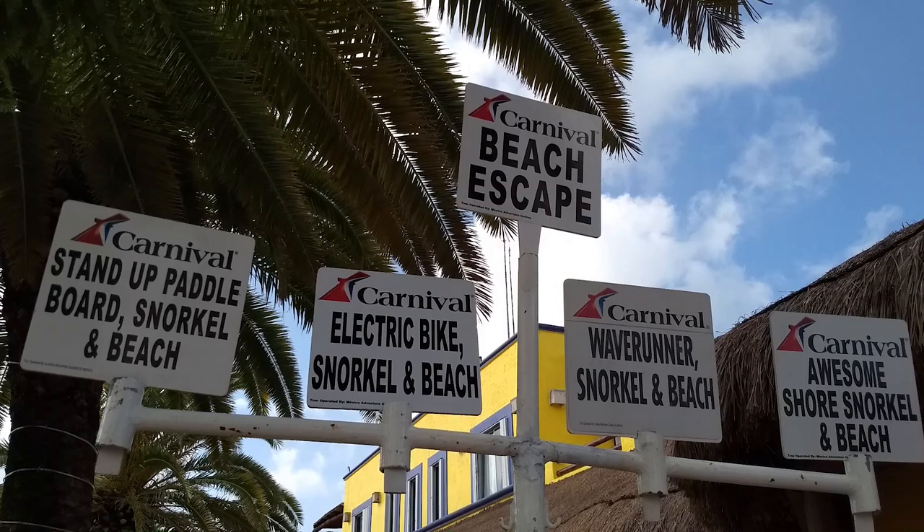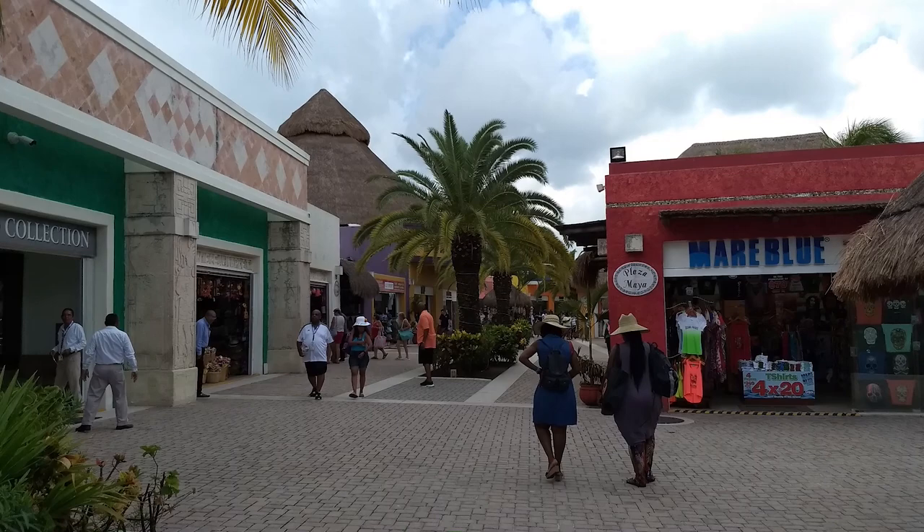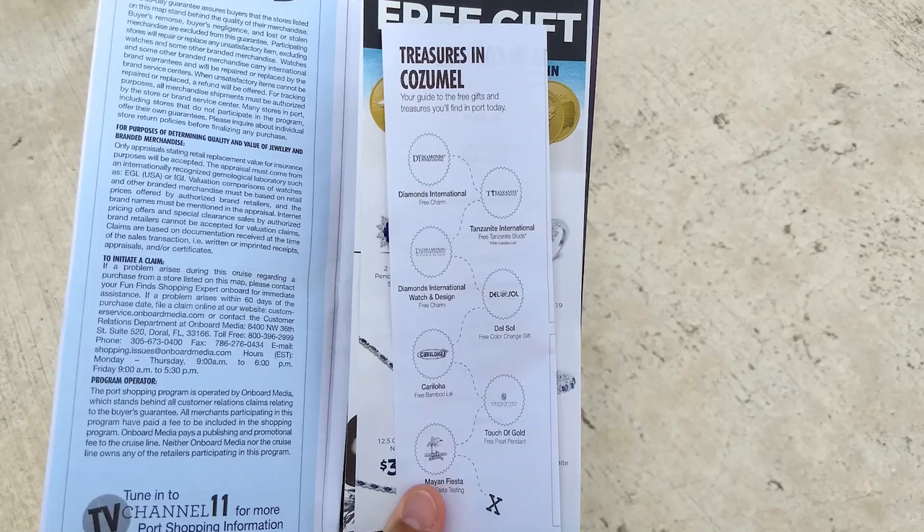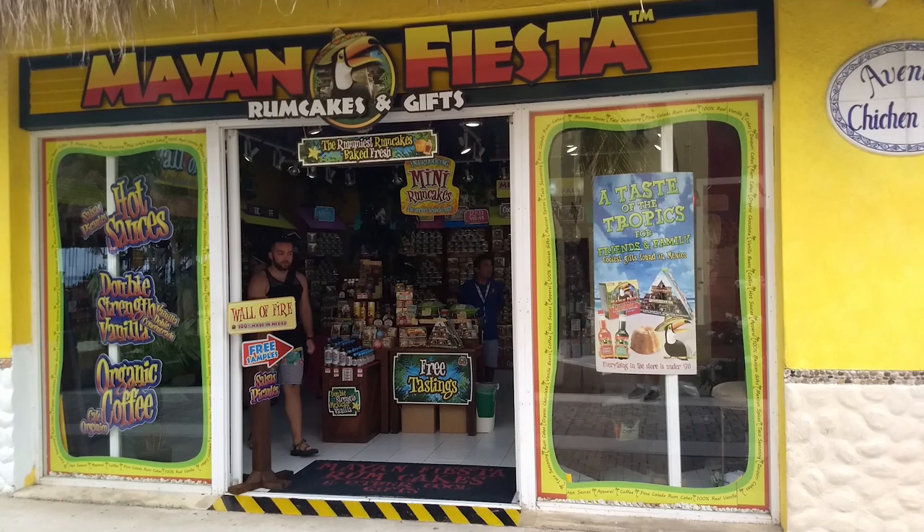Like many other ports, shopping at the cruise center is located just steps away from where the ships dock, with many retail stores offering freebies and raffles. Check the port shopping guides that are handed out on the ship for more details. Also within the cruise center, you'll find shops offering samples to attract customers.